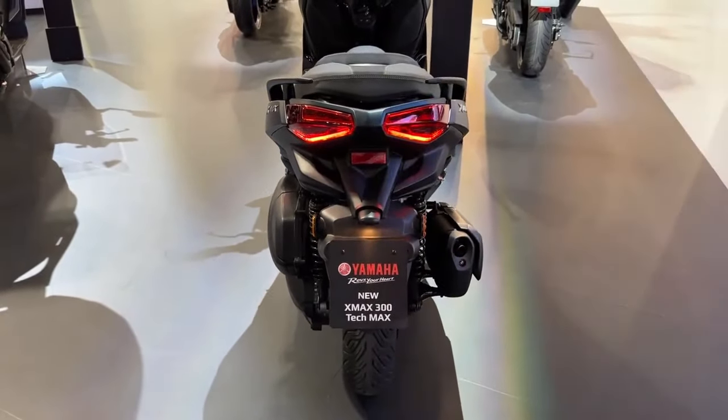A variety of color variations for the X-Max 300 Tech Max are probably available to accommodate diverse stylistic tastes. Yamaha frequently introduces a color scheme with both traditional and modern hues to accommodate a variety of riders.